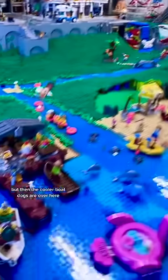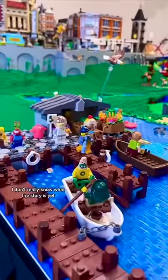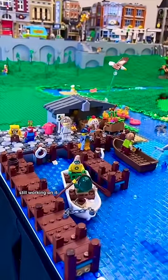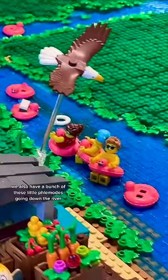But then the cooler boat docks are over here and it's like a weird kind of crossover — we got some Spongebob as well as Scooby. I don't really know what the story is yet, still working on it, but I just love this minifigure of Patrick.